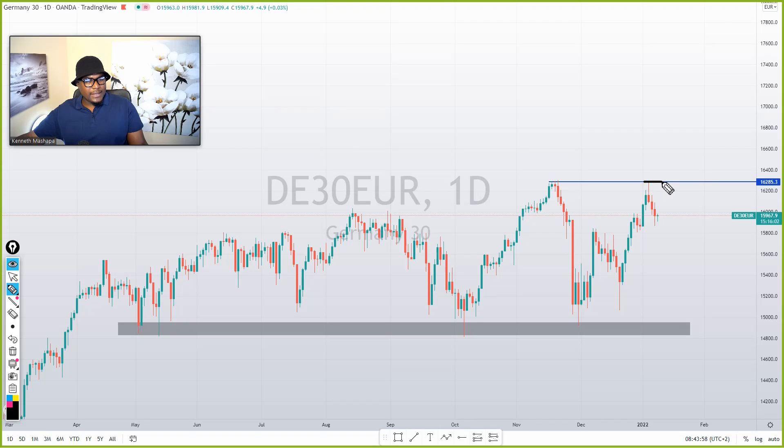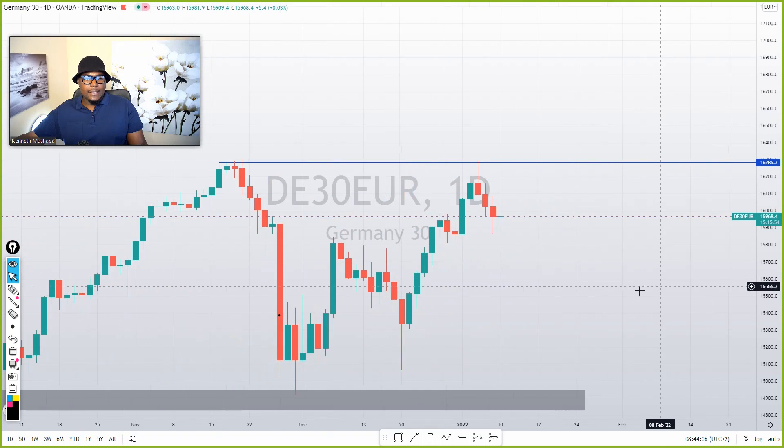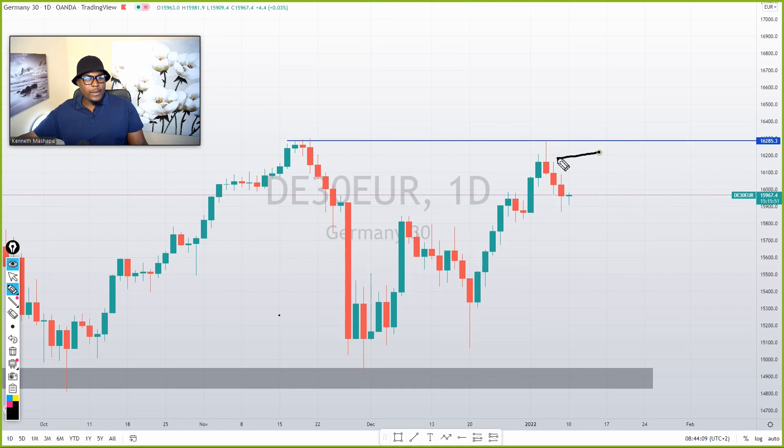This is a daily time frame, which means it represents many candlesticks on an hourly chart. The market is respecting this area — the candlesticks just ran away from the resistance. Look what happened: the market just touched this area and escaped from there. I don't expect anyone to buy from this area — I think this thing can really sell from this resistance.